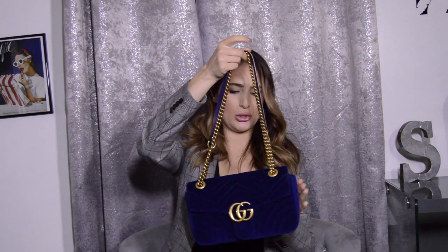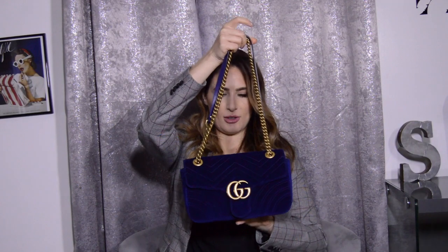What do you guys think about it? Let me know in the comments below, I'd love to hear. Also, the small size is perfection. If you are looking for a Marmont bag, I would go with the small size, a hundred percent. So yeah, my Gucci Marmont cobalt blue velvet in the small size — love that.